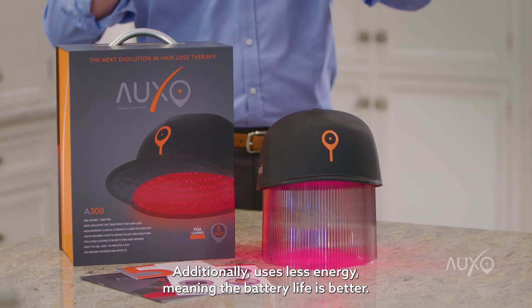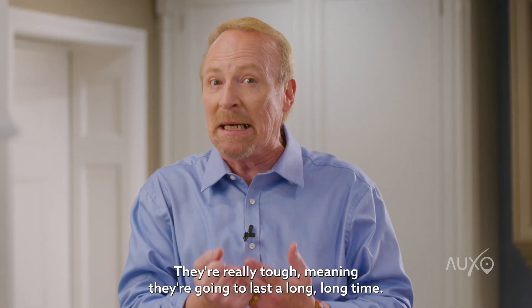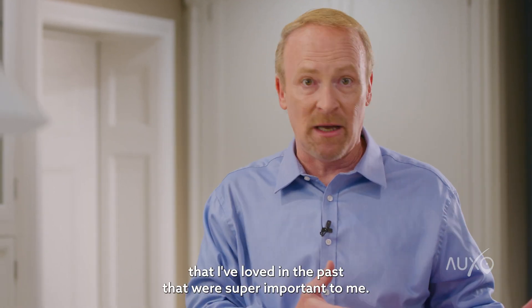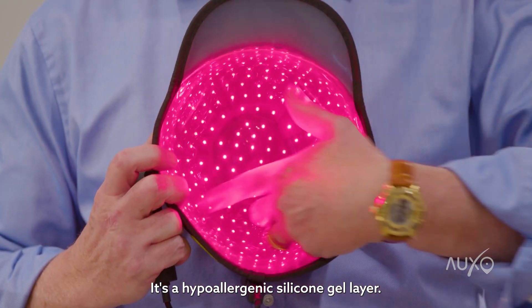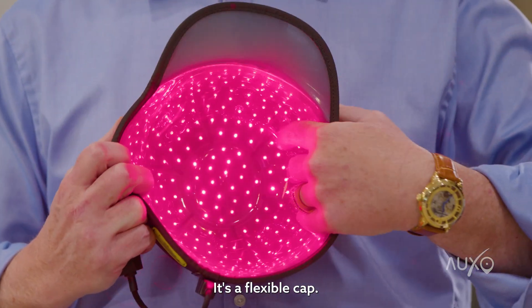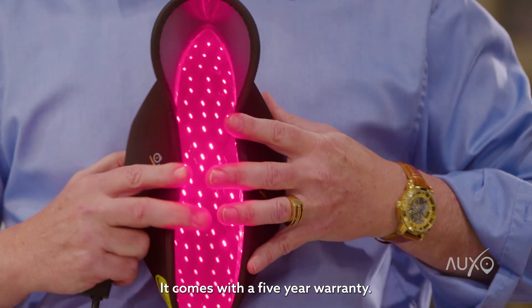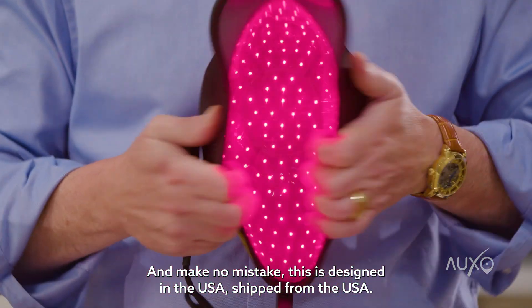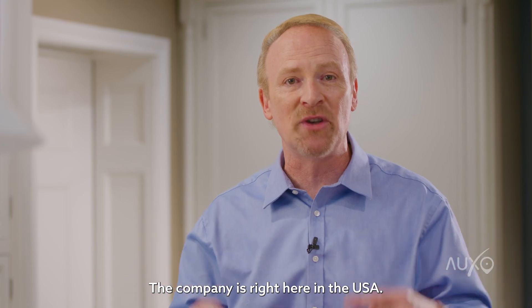Additionally, it uses less energy, meaning the battery life is better. They're really tough, meaning they're going to last a long, long time. It also has all the things I've loved in the past that were super important to me: a hypoallergenic silicone gel layer, a flexible cap, a five-year warranty. And make no mistake, this is designed in the USA, shipped from the USA — the company is right here in the USA.